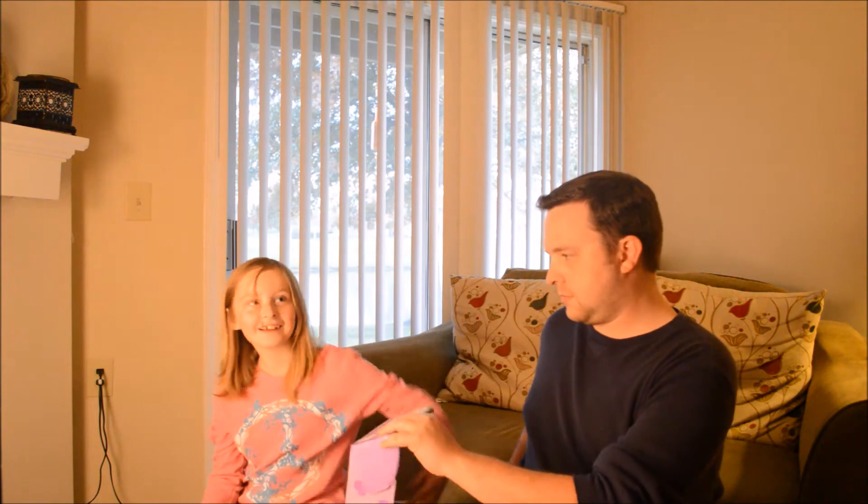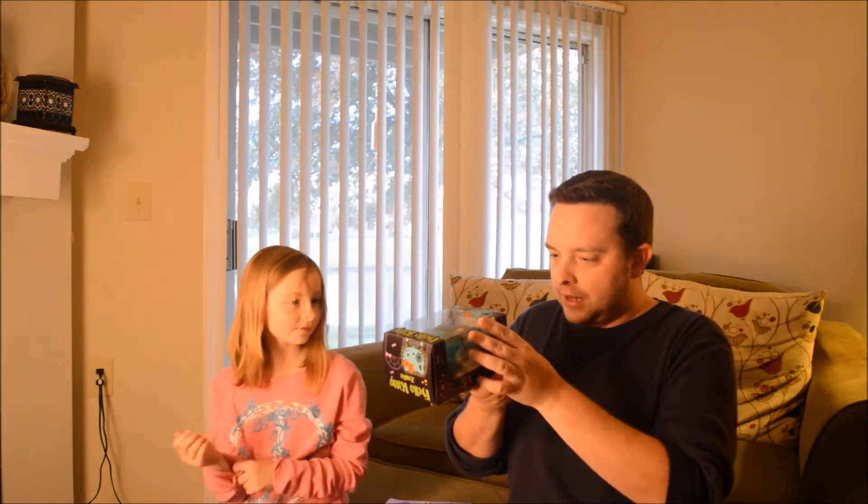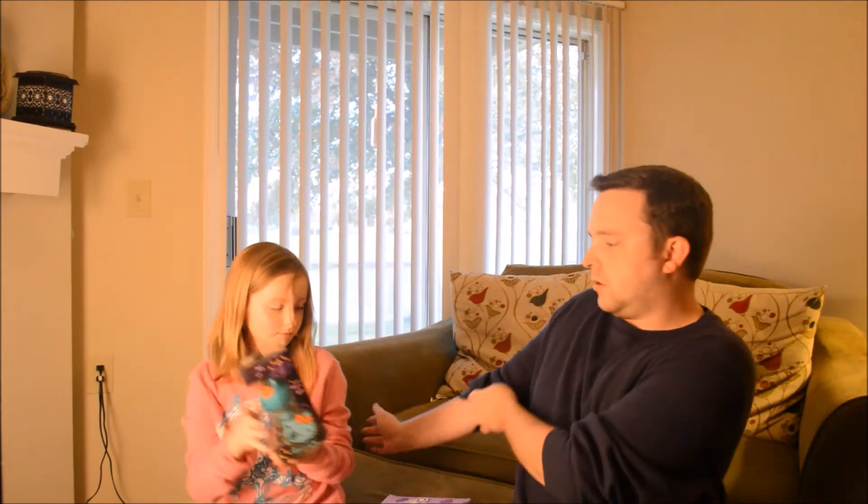I'm probably going to have to look into it just so I know, but you are going to go first. Alexis reaches in blind and pulls out the first item — a Hello Kitty zombie vinyl figure from Funko. It's kind of a pop figure. On the back you can see there's supposed to be a mummy and Frankenstein. Pretty cool, pretty awesome.